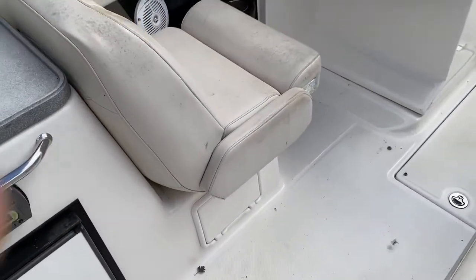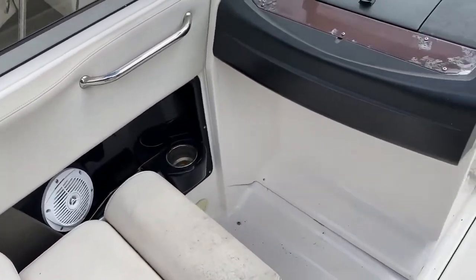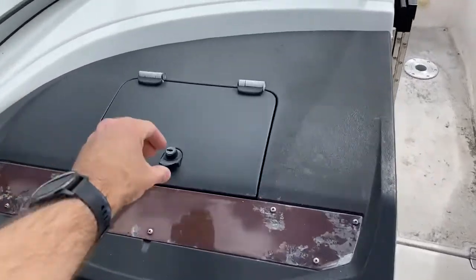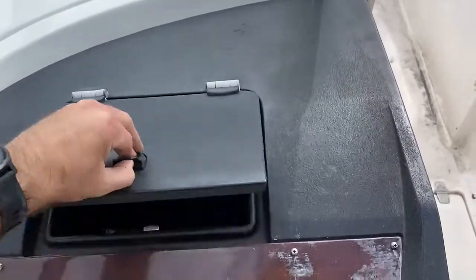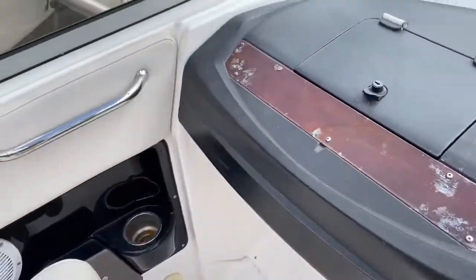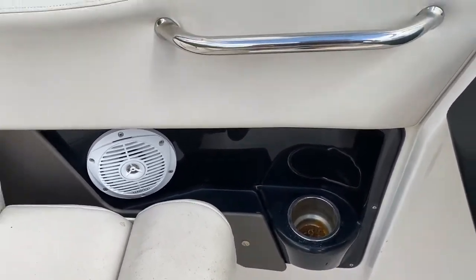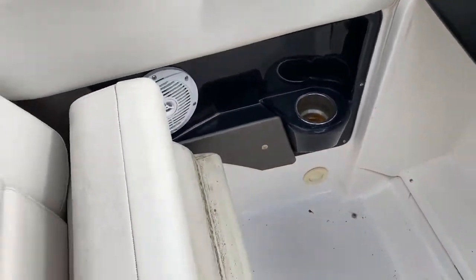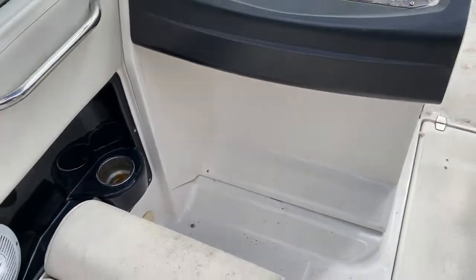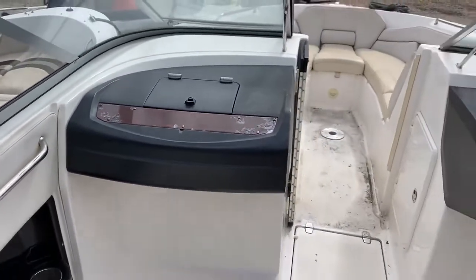Looking to our port side here we've got our co-pilot seat, and we've got another stowage area in here where we can probably put nav charts etc. As I mentioned it goes through the whole boat — cup holder and stereo speaker here too. There's a bolster cushion so you can sit up higher, and a lovely footrest down there for your co-pilot.